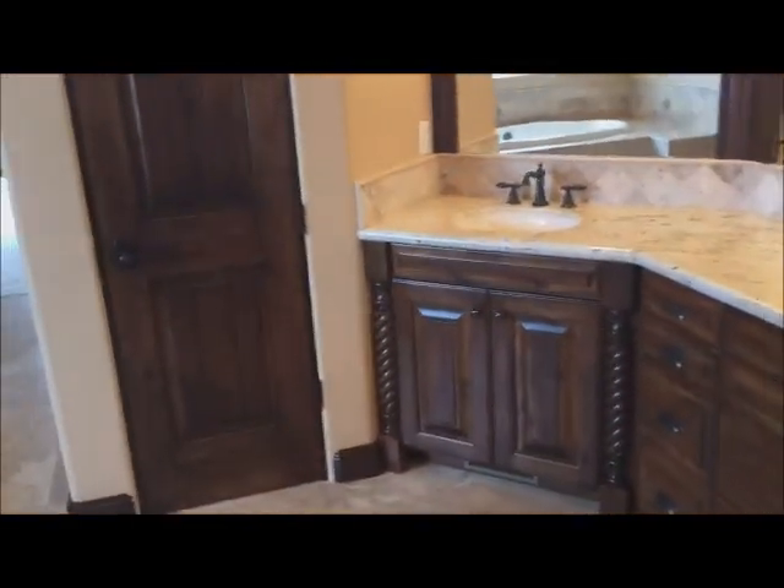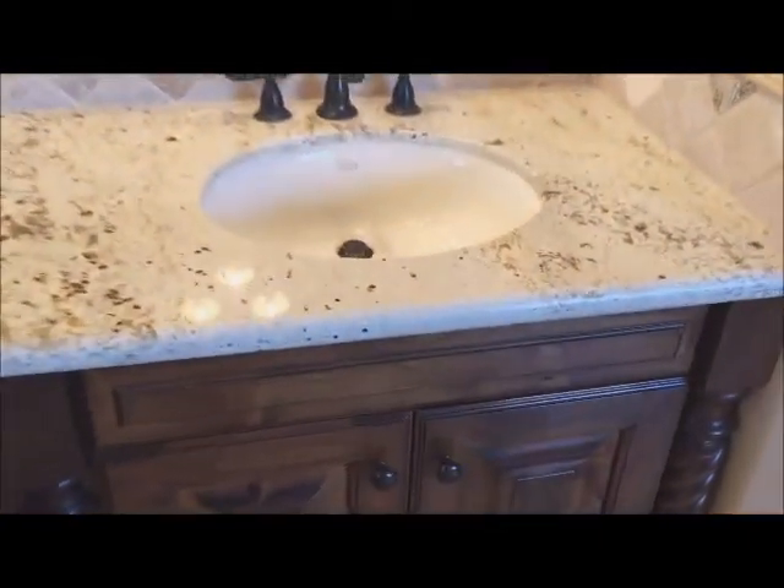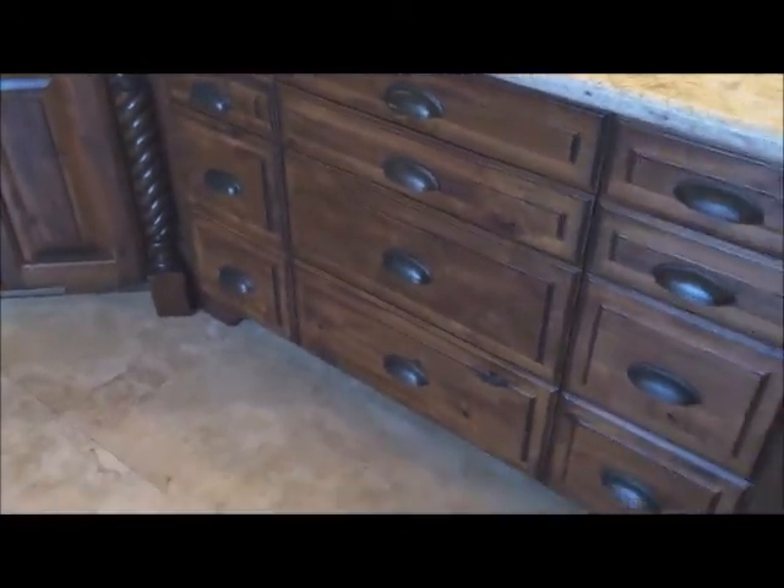Awesome jetted tub, travertine tile floors in here, glass block window, curtain rod is there. Very nice spacious walk-in master closet. And over here we have the walk-in shower and the travertine. Here is the listing agent, and over here we have Boise's voted most handsome realtor — well, maybe not yet but I'm working on it.